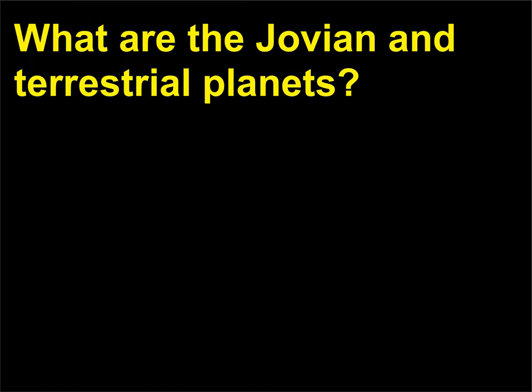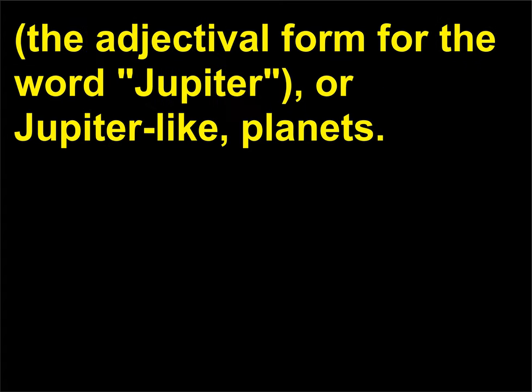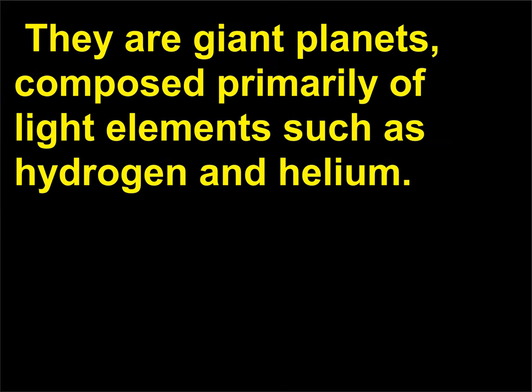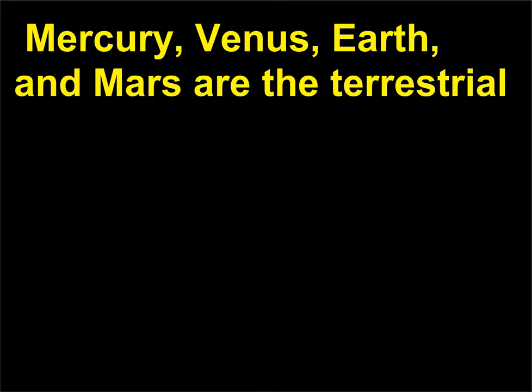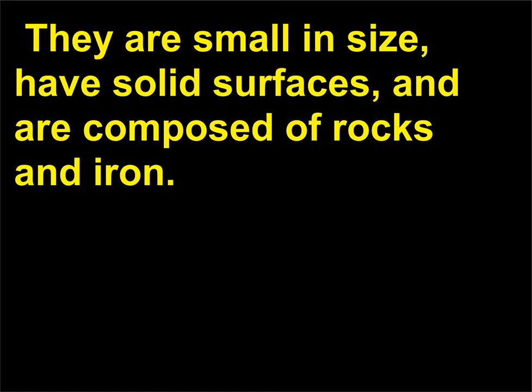What are the Jovian and terrestrial planets? Jupiter, Saturn, Uranus, and Neptune are the Jovian — the adjectival form for Jupiter, or Jupiter-like — planets. They are giant planets composed primarily of light elements such as hydrogen and helium. Mercury, Venus, Earth, and Mars are the terrestrial — derived from Terra, the Latin word for Earth, or Earth-like — planets. They are small in size, have solid surfaces, and are composed of rocks and iron.